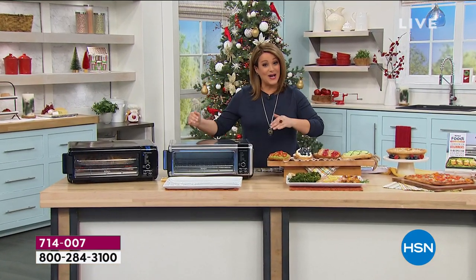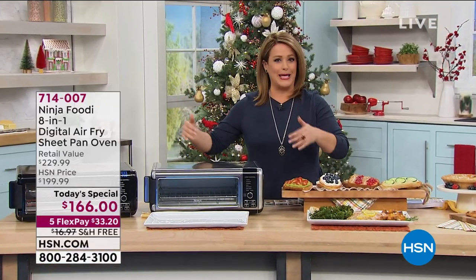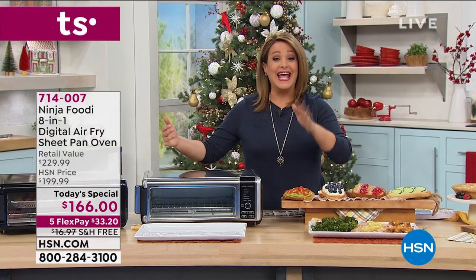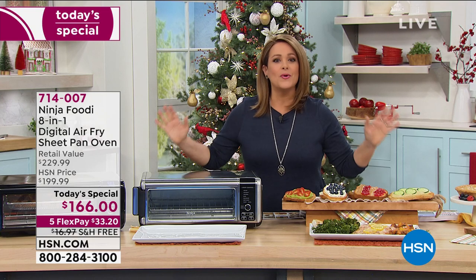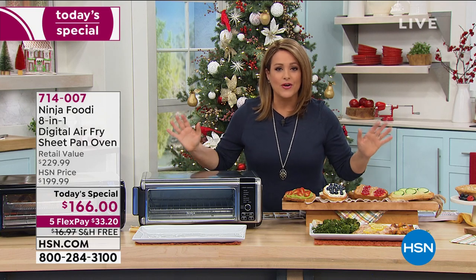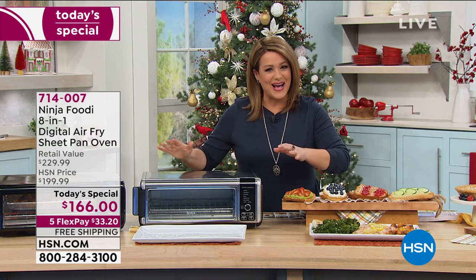This oven — this eight-in-one — this air fryer, broiler, roaster, baker, dehydrator. Eight different functions in one unit has been one of the most exciting products we've ever had. We had it online and it sold out; didn't even make it to air. Well, it's finally back.